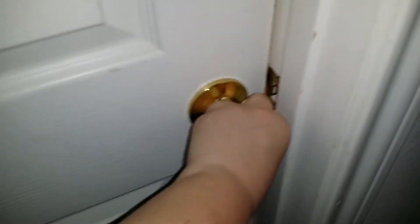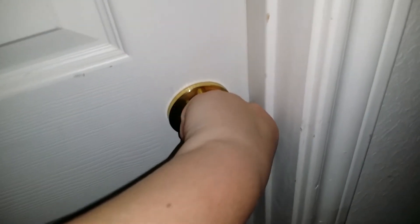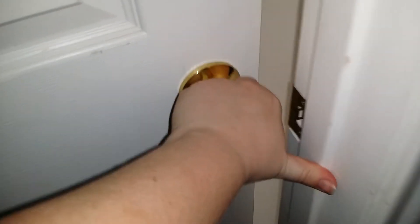Are you guys ready for the nursery tour? I'll warn you before we go in, it's not exactly how I want it. Some pieces are going to be taken out and others are going to be added. But I thought I would show you.